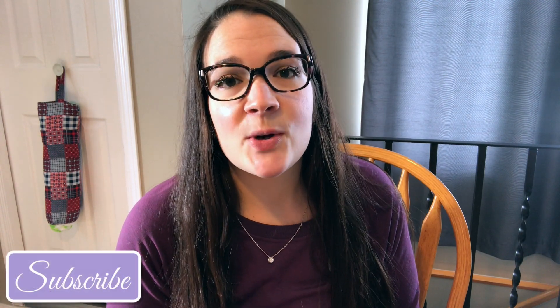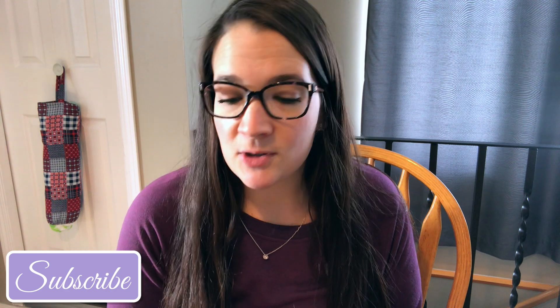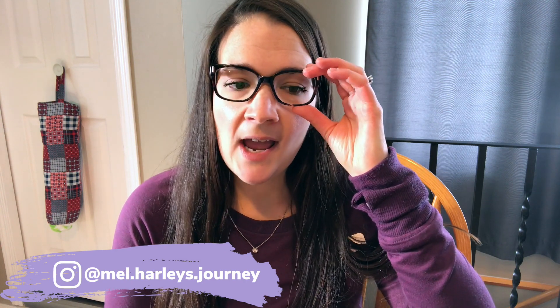Welcome back to my channel everybody. Today is going to be another 'what do you eat on WW blue plan.' It's been quite a while. I actually ended up filming last Tuesday and I ended up getting sick. I ended up in the hospital and after that I just wanted to rest. Everything that happened kind of just got to me mentally and really affected everything I did, so I wanted to take a break.